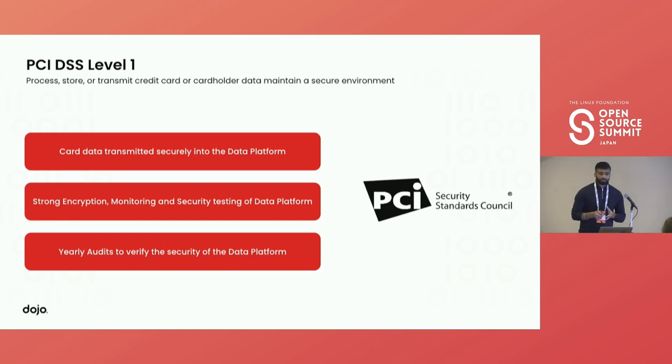PCI compliance is a set of standards set there to protect credit card information for a cardholder. When building a PCI platform, there are three key points we had to carefully look into. One: credit card information has to be transmitted in a secure channel — encrypted in transit over a non-public channel. Two: strong encryption, so you cannot store clear PAN information; it has to be encrypted or masked. Three: the platform has to be audited every year for security reasons and must comply with those standards.